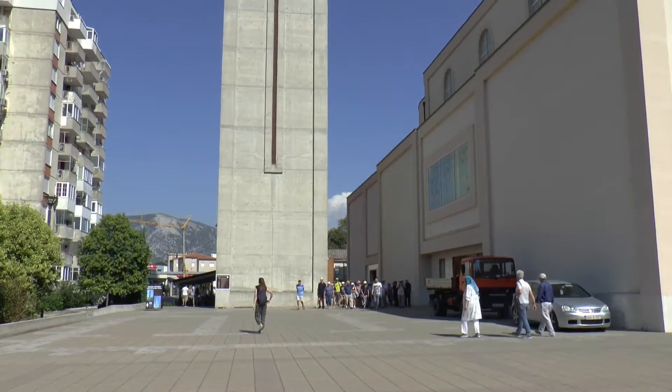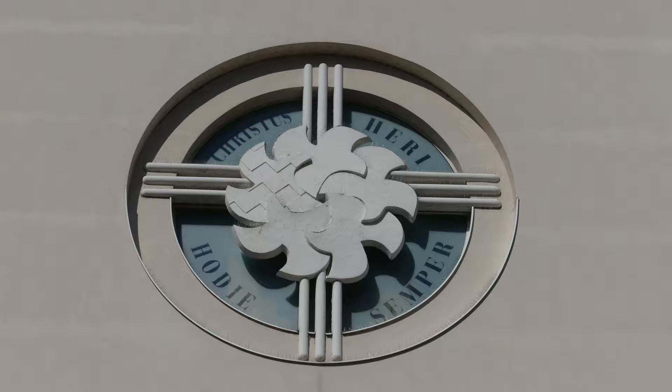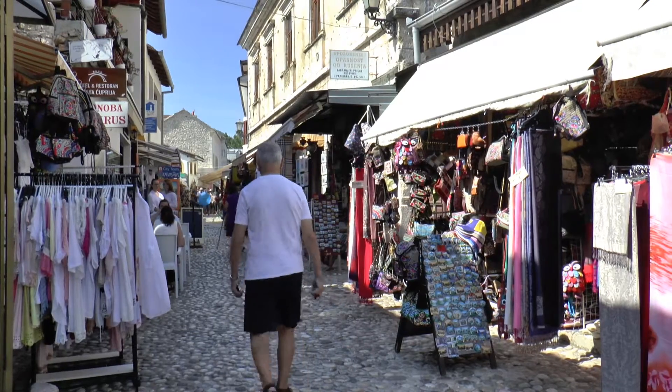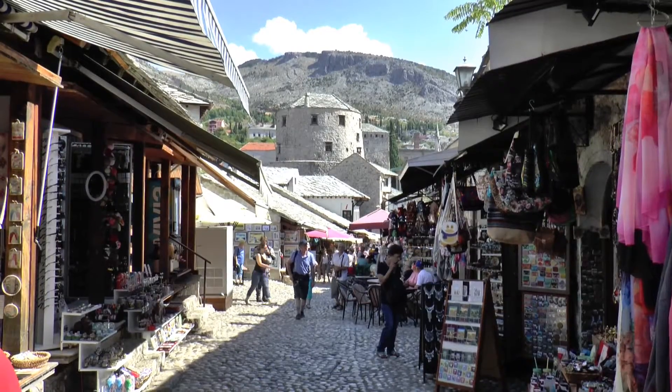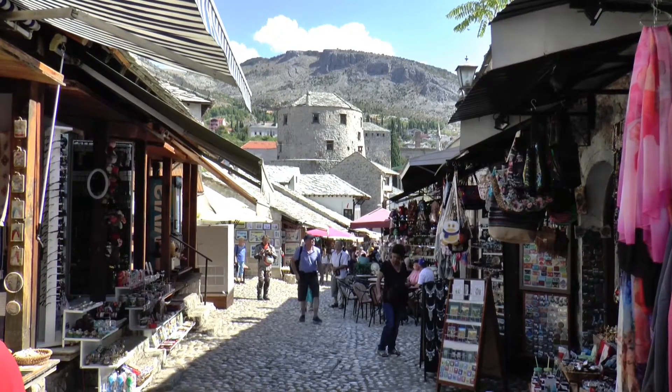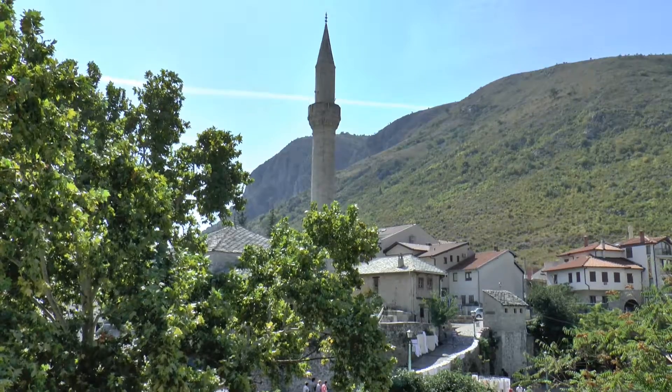Next door is the monastery of St Peter and St Paul, currently being rebuilt following the war. In the cobbled streets of the old town there are so many souvenir shops and restaurants that it's almost impossible to see the architecture of the buildings, but there are places where you can look out over the rooftops.